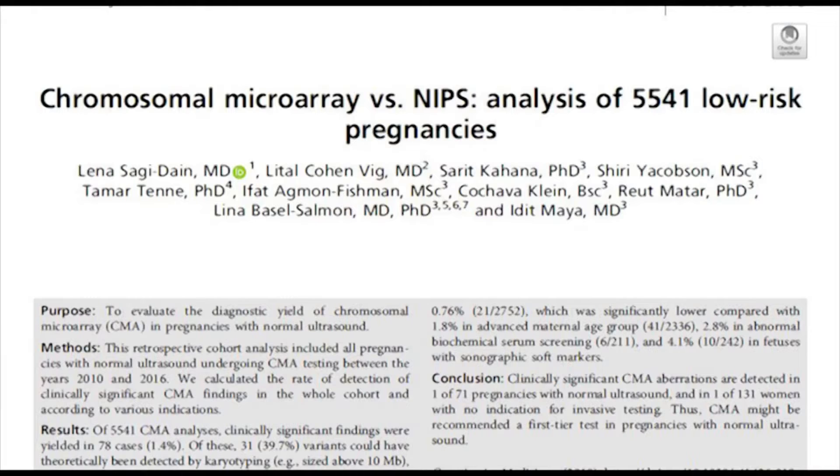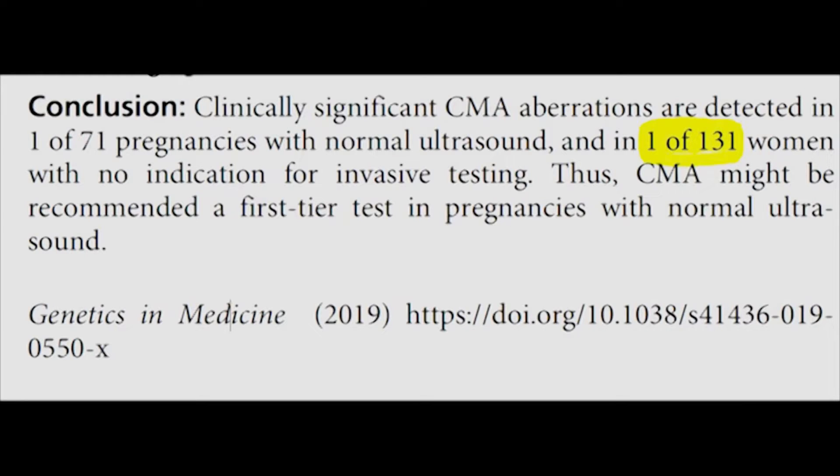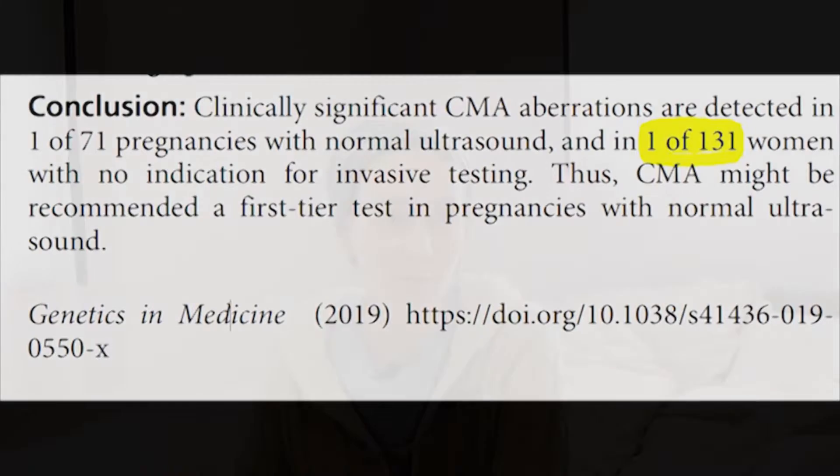A major study done in Israel found that in one in 130 cases a genetic disorder is found in the fetus without any other indication — meaning all the ultrasounds and blood work look fine and normal, and yet there is a serious genetic disorder. So today, while the risk is about one in a thousand and the findings rate is about one in 130, even when nothing else is indicated — the ultrasounds are fine, the mom is under 35 — doctors recommend yes, take this exam. My public health insurance, Maccabi, recommends this to all women at any age.